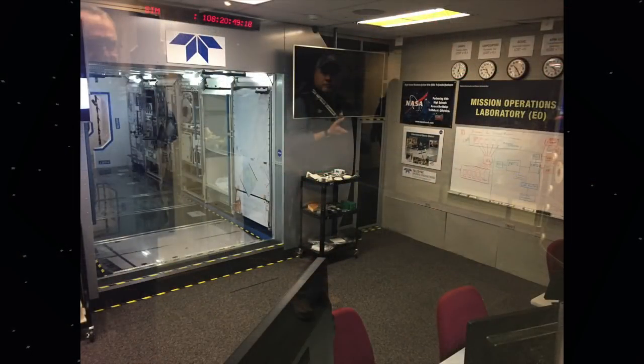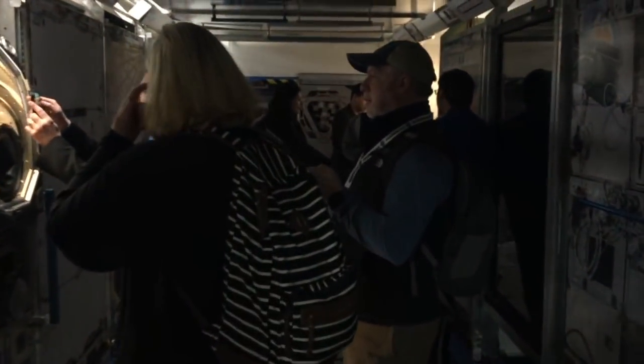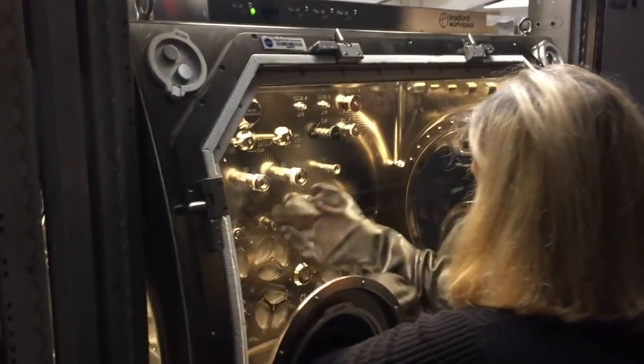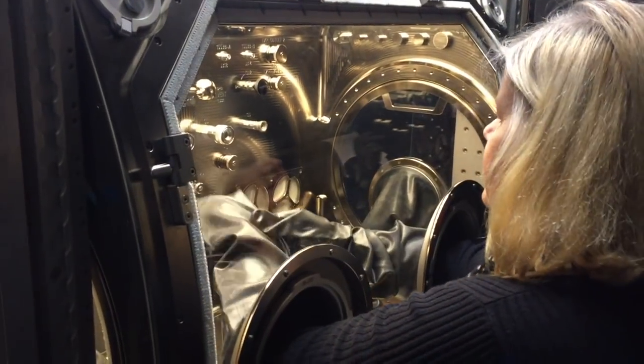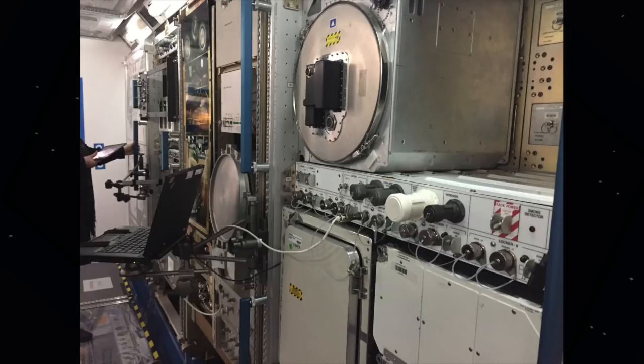Next we went downstairs to the ISS Laboratory Training Complex. They've got a whole mock-up ISS module down there. While I'm sure we'd all think it was pretty cool to set something like this up in our living rooms so we could perform skits where we're astronauts, this environment is actually intended for flight controllers to practice station experiment operations before missions. They've got simulator interfaces, both the touch screen and physical variety.